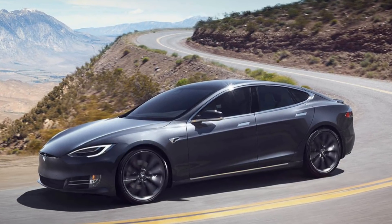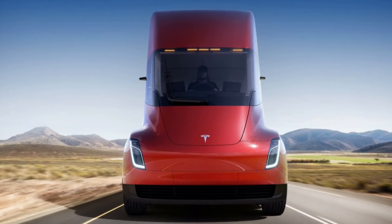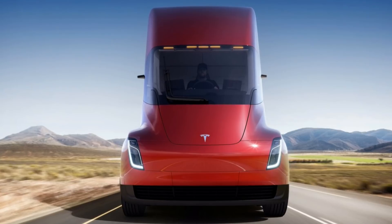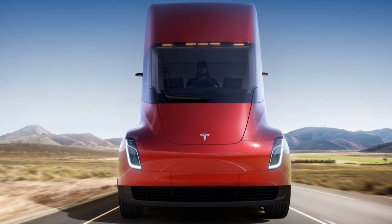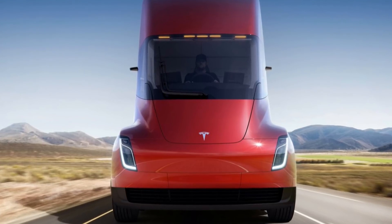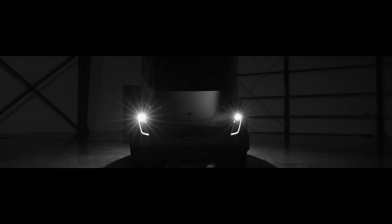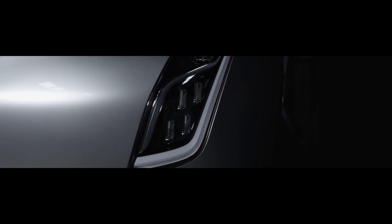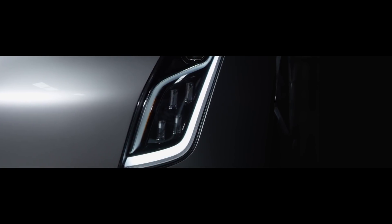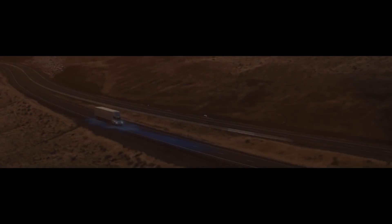Now let's shift to a more positive aspect of Tesla — their push to enter the freight truck market. Tesla announced they are planning to produce a fully electric semi-truck with a hauling capacity of 40 tons and a range of 800 kilometers per charge. It will be powered by four electric motors, the same kind that powers the Model 3. At 258 horsepower per motor, Tesla's semi-truck will have 1,032 horsepower. Fully loaded, the truck will be able to accelerate from 0 to 60 mph in 20 seconds.